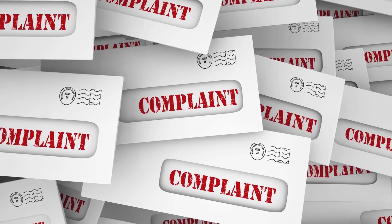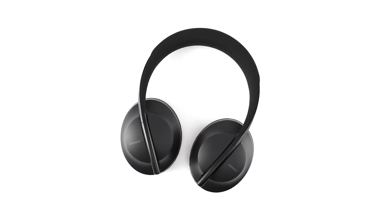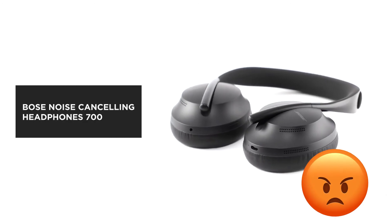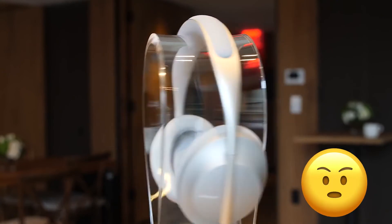A few people didn't find the product useful. Among them, one gave one star and wrote: "Having to install the Bose app is an exercise in frustration. It took me 45 minutes to get installed and set up due to consistently failing to activate my headphones."